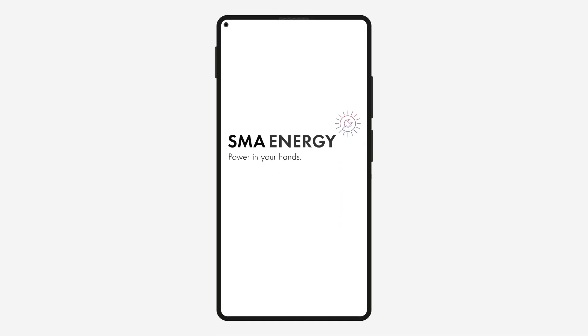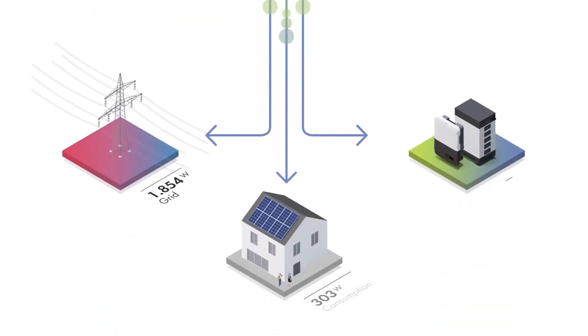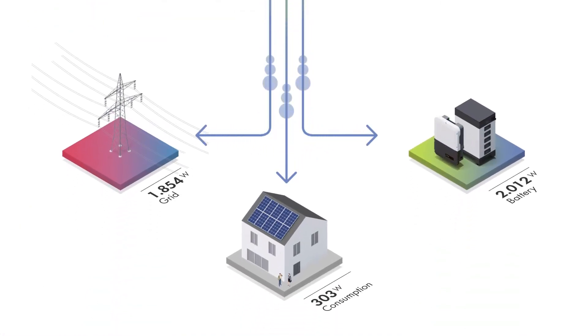With SMA Energy App, you can keep track of your system on the go. It provides you the visualization of your historical data and gives you a forecast of the next few days.